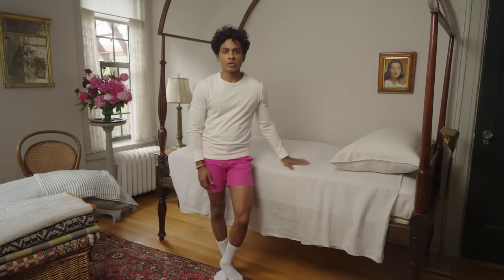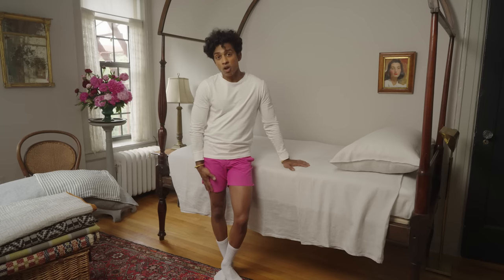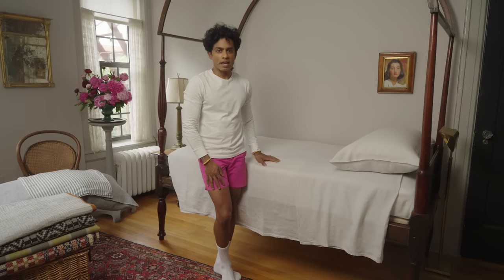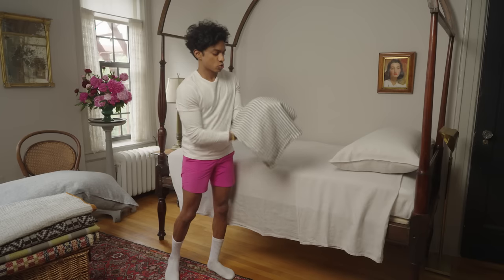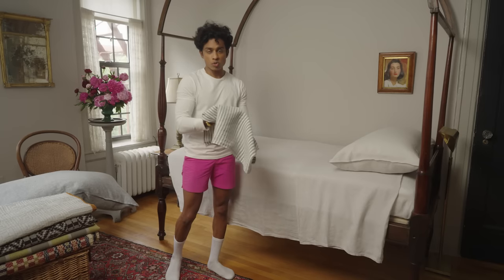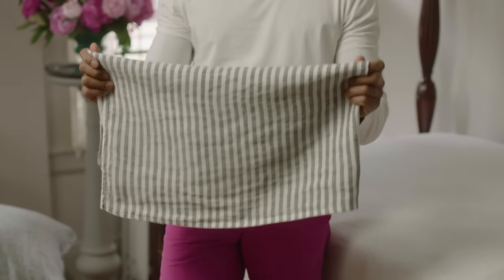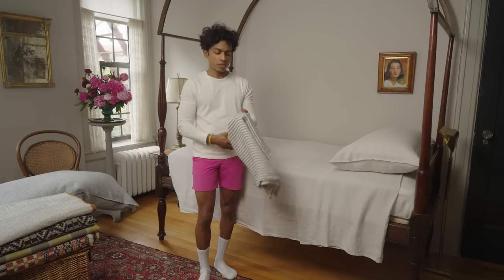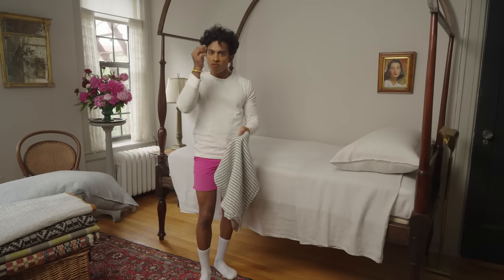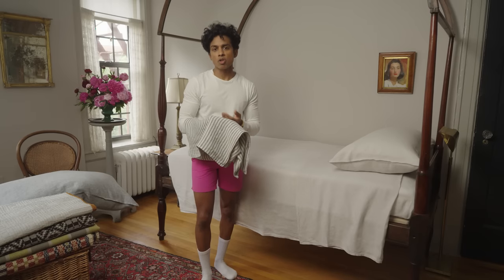What got me about Brooklinen sheets was that they carried linen sheets. Linen sheets are actually hard to find — most sheets sold in department stores are just cotton, polyester, or a blend. Brooklinen not only had solid sheets, but they had patterned linen sheets, like this beautiful striped linen pattern, and this is also 100% linen. Linen is made out of the flax plant — the same plant as flax seeds or flax seed oil. The fibers of the stalk are turned into linen cloth, and this is one of the oldest cloths known to mankind.